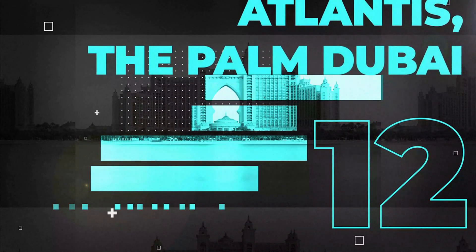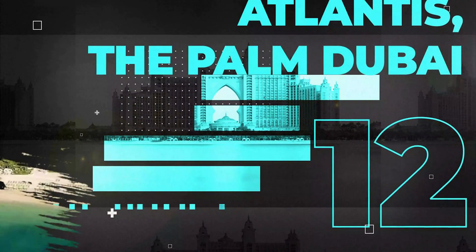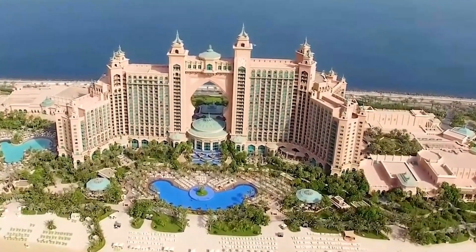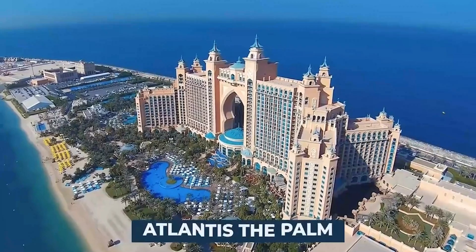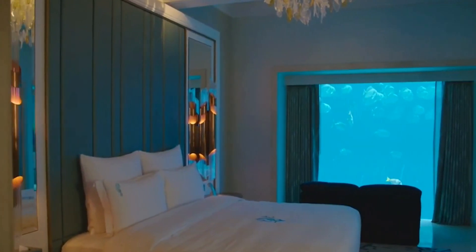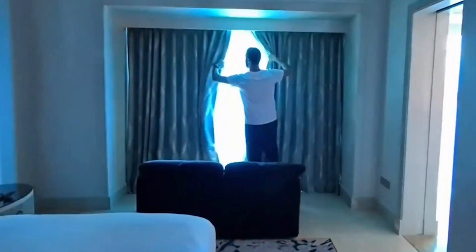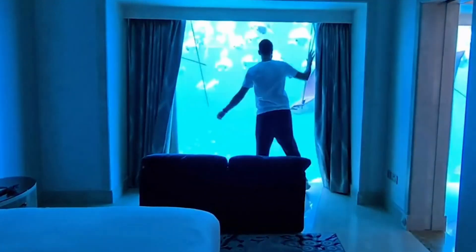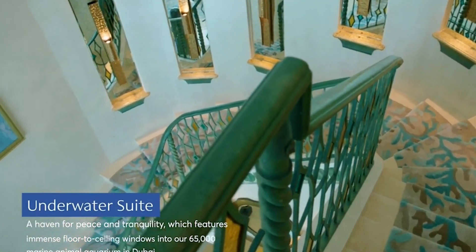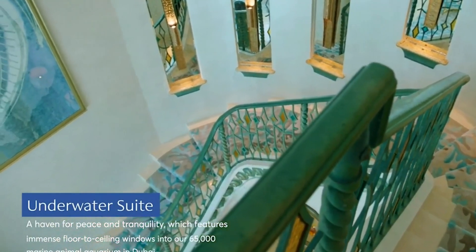Number 12: Atlantis, The Palm, Dubai. Atlantis is an iconic entertainment destination made up of two world-class resorts that provide an amazing experience. The Palm Underwater Suite is a quiet haven with enormous floor-to-ceiling windows into a 65,000 marine animal aquarium in Dubai. Each Atlantis underwater suite is 165 square meters and spreads across three levels.